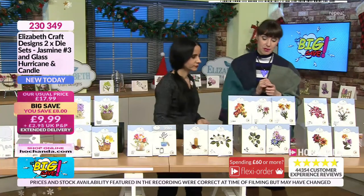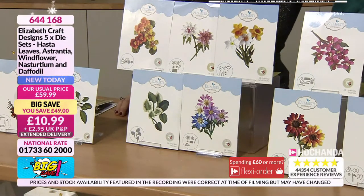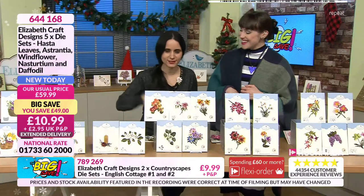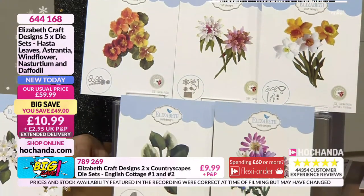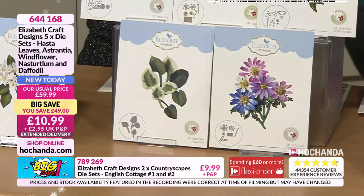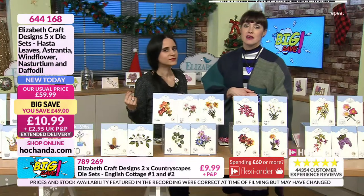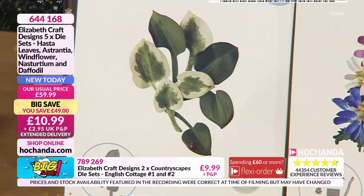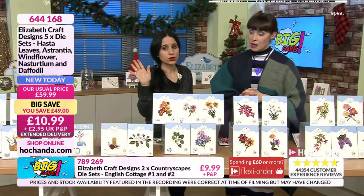Then we've got a very busy bundle — over half the stock gone and we had a deep stock. You've got your hosta leaves, your astrantia, windflower, nasturtium and daffodil. I love these flowers — they are beautiful. Because you are getting the hosta leaves as well and the different size flowers. LLS is Dutch but based in America, so that might be why the spelling is slightly different on the packaging.